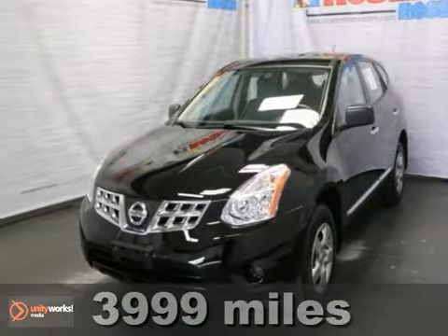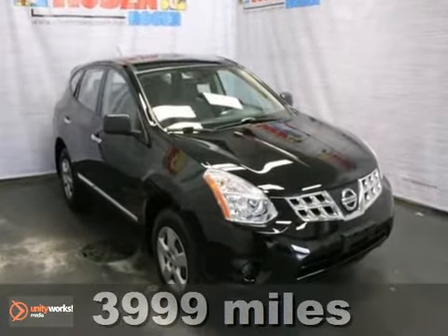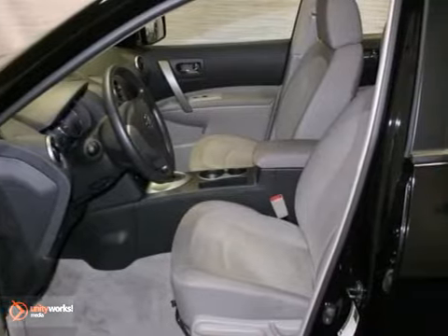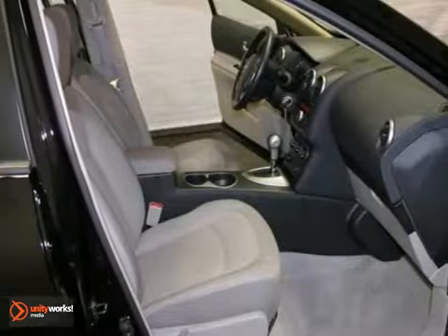Here's a 2011 Nissan Rogue. This is an extra clean certified one owner local trade-in with the remaining five-year 60,000 mile factory warranty. It comes loaded with a CD player, keyless entry, and stability and traction control.